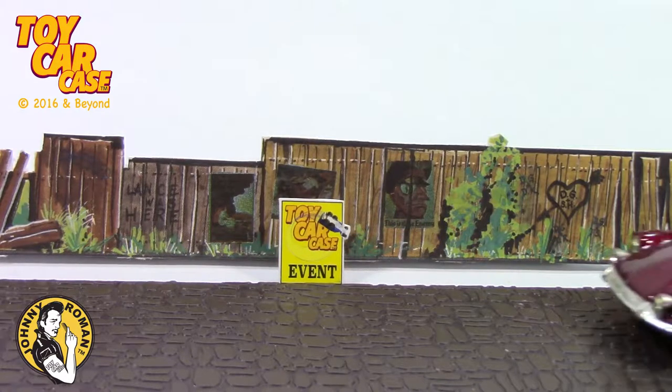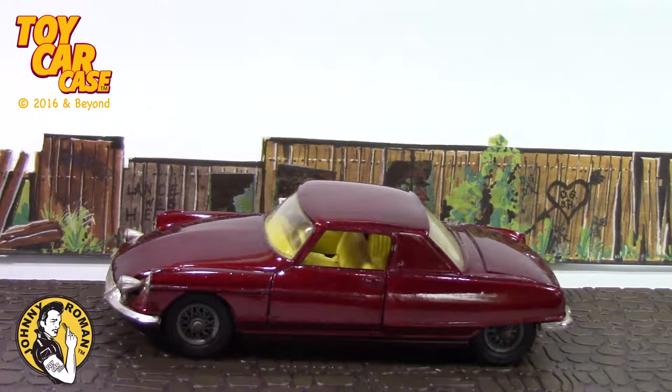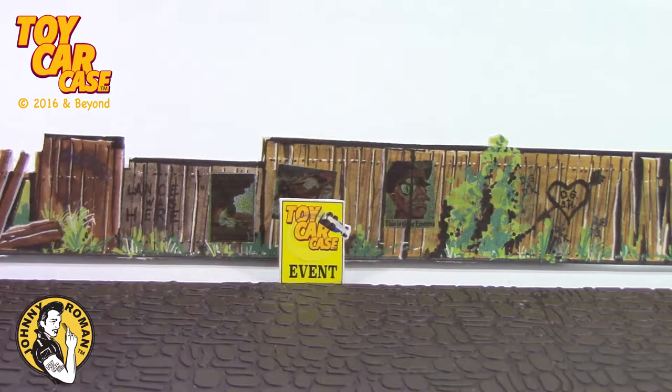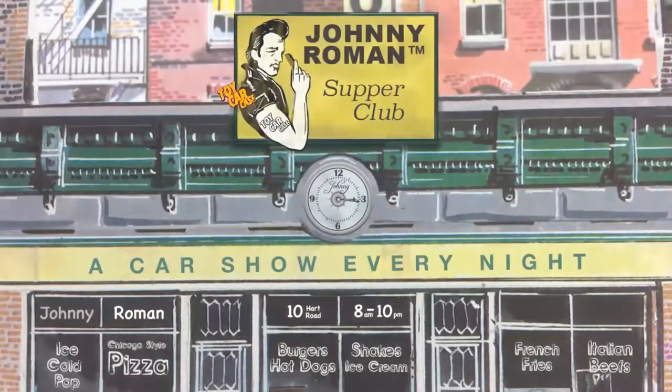Cool game with Lee Dandy. Have you seen that one before? This is old and rare, but not too square. This is a hipster at its finest. Come on in, man. That fish and chips are good. It's a toy car case event at Johnny Roman's Supper Club.